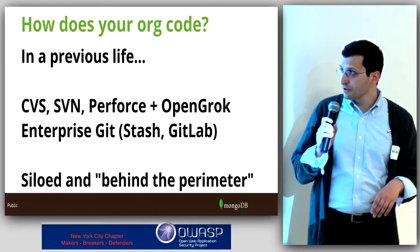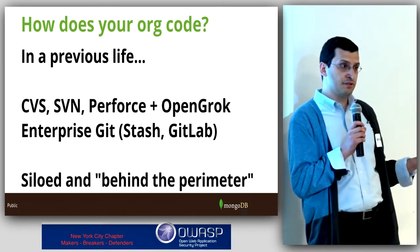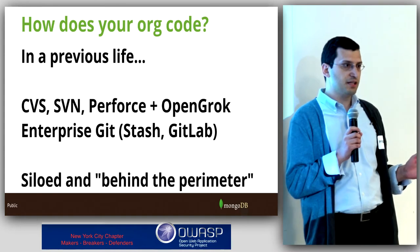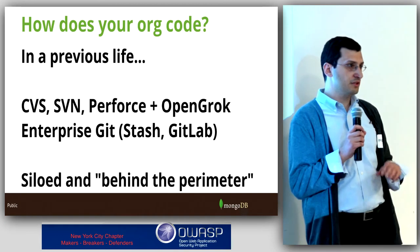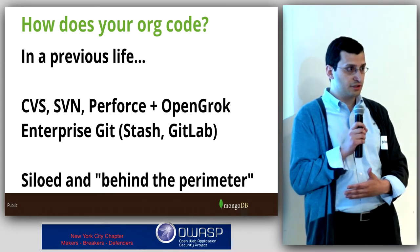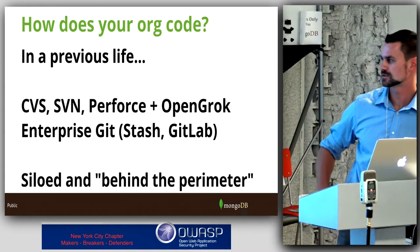When we started doing things like OpenGroc — a search engine across all our Perforce repositories — we started realizing people have passwords. All these database connection passwords are showing up in code. And from a security team perspective, that's great — we can find the people who aren't using Kerberos or the approved method to connect to databases, because we just put a search engine in front of all the code in the organization. But again, it was all siloed behind the perimeter.